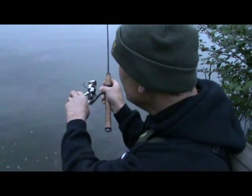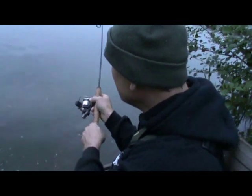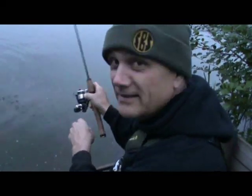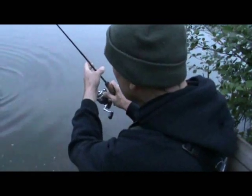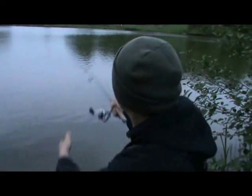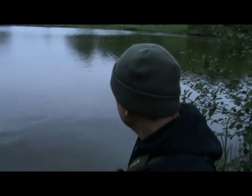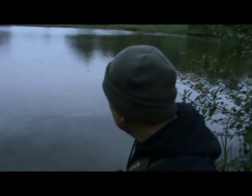Another fish of this session just coming in — I had actually had another take but it didn't connect. Anyway, hopefully this one will. Just a small perch — that one has now gone back. It's great to see them swimming back, particularly when the water's clear like it is on this venue. You can see the perch heading back into the deeps.